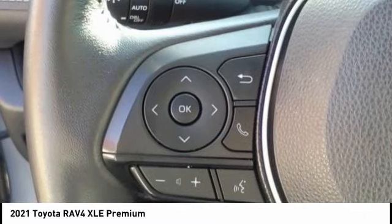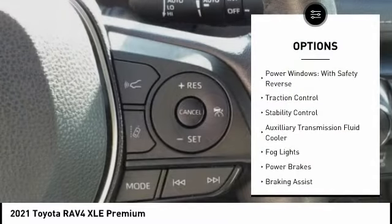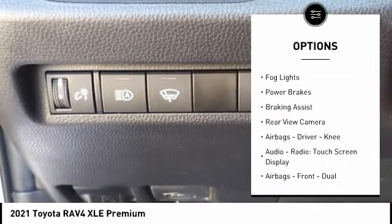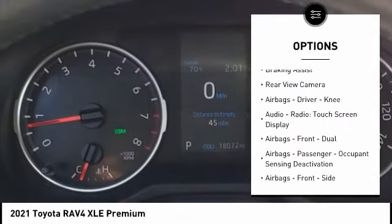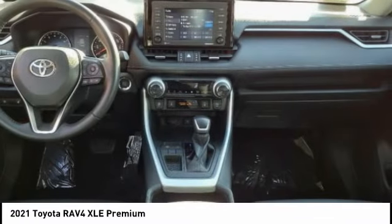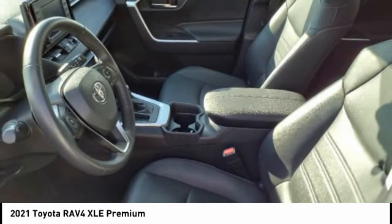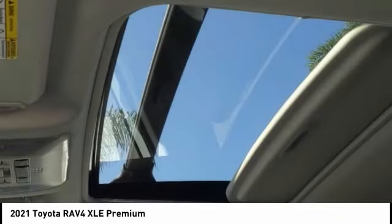Here are some of this vehicle's great options: power windows with safety reverse, traction control, stability control, auxiliary transmission fluid cooler, fog lights, power brakes, braking assist, rear view camera, airbags, driver, knee, audio radio, touch screen display.